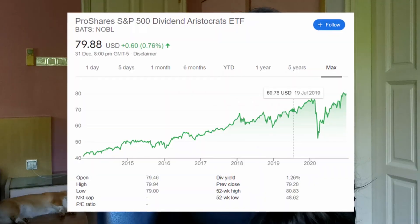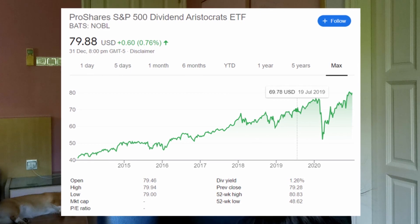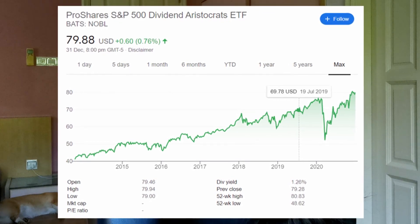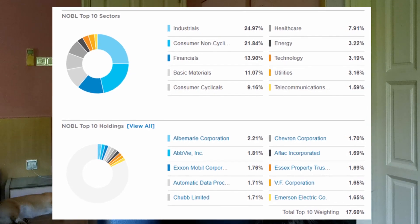Finally, if you're buying US ETFs, the dividends paid out to you will incur a 30% withholding tax. However, this tax should not have a big impact on most investments because most ETFs rely on capital gains as opposed to dividends. The exception is if you buy into dividend-heavy ETFs, such as the ProShares S&P 500 Dividend Aristocrats ETF, which invests in the top dividend-paying companies in the S&P 500.